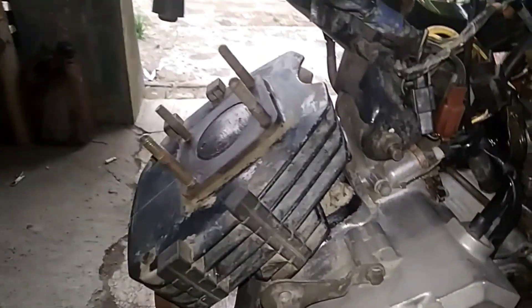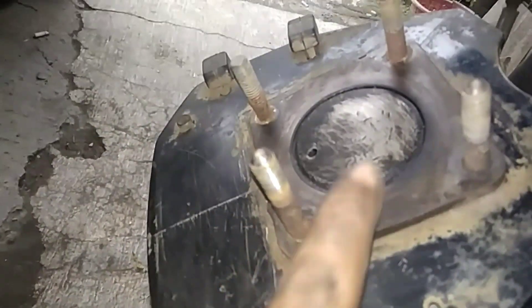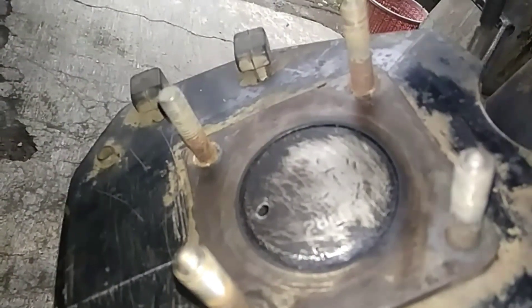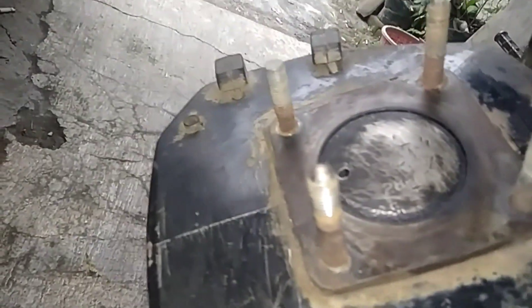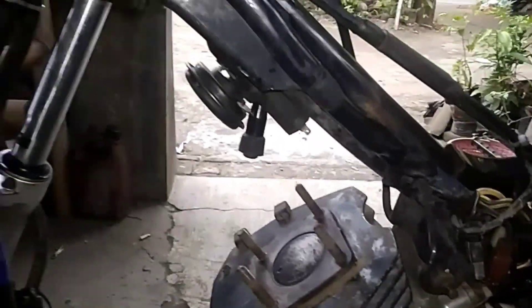Balik lagi teman-teman, udah kita buka ini, untuk cob silindernya bisa kita cek sekarang (back again friends, we've opened this, now we can check the cylinder bore). Ternyata masih 0 (turns out it's still size 0). Ada kodenya 28F, tapi udah samar-samar ya, tinggal kelihatan 28-nya. 28F0 harusnya ya (the code reads 28F, though faded — should be 28F0). Berarti motor ini selama 17 tahun masih original (meaning this motorcycle is still original after 17 years). Beruntung nih, dapat motor yang masih oke (lucky to get a bike that's still in good condition).